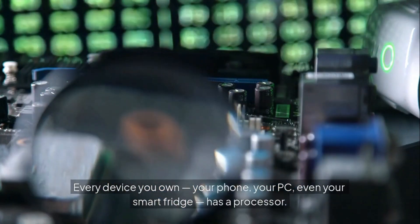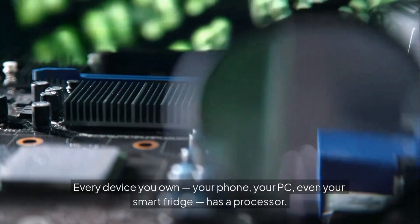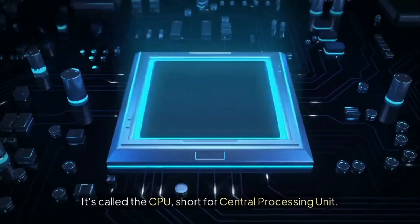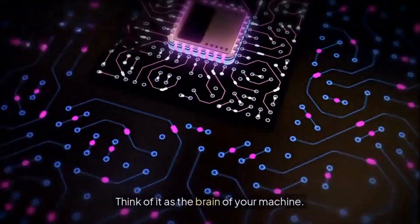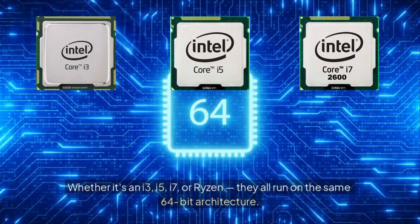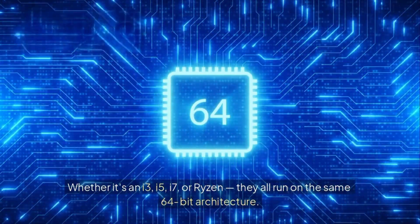Every device you own — your phone, your PC, even your smart fridge — has a processor. It's called the CPU, short for Central Processing Unit. Think of it as the brain of your machine. Whether it's an i3, i5, i7, or Ryzen, they all run on the same 64-bit architecture.